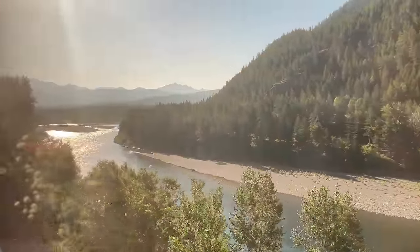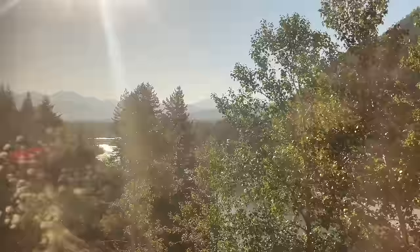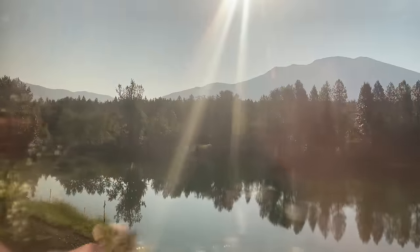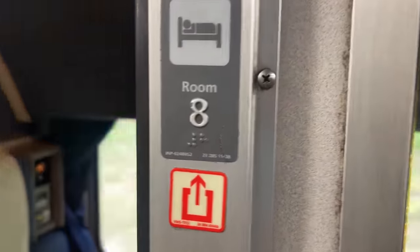While we ate, our train stopped in West Glacier. Despite the crew's warnings not to step out onto the platform, someone chose to do so anyway. Said person was of course not on board when the train departed, but luckily the crew was feeling generous and stopped the train again to let them back on board. With our appetite now satiated, we can turn our attention to a tour of our roomette.